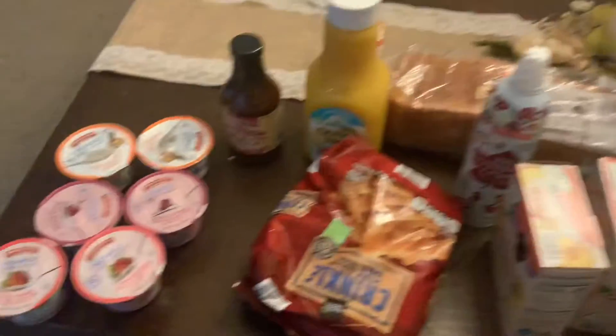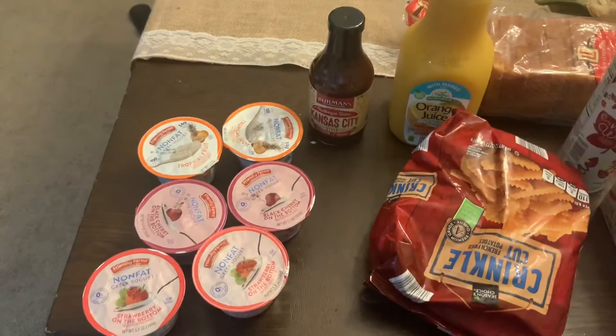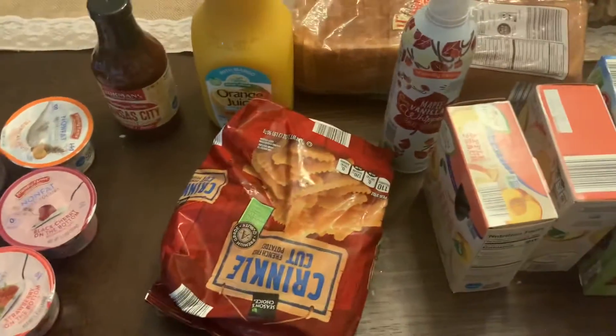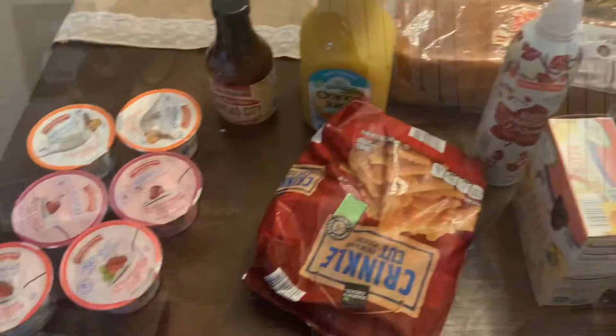But yes, this is everything. Oh, my son is screaming in this video — it's okay. This is everything that I got at Aldi for $20. Thank you for watching and don't forget to like, comment, and subscribe. Bye!